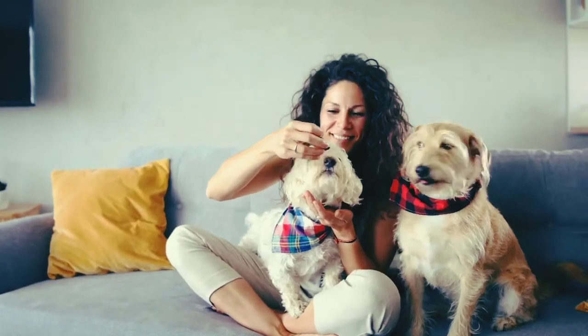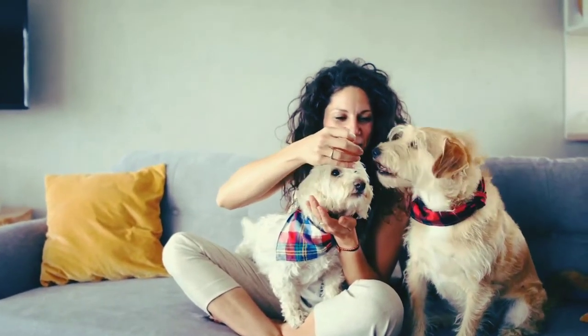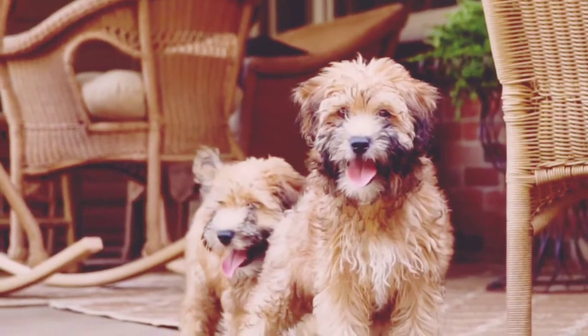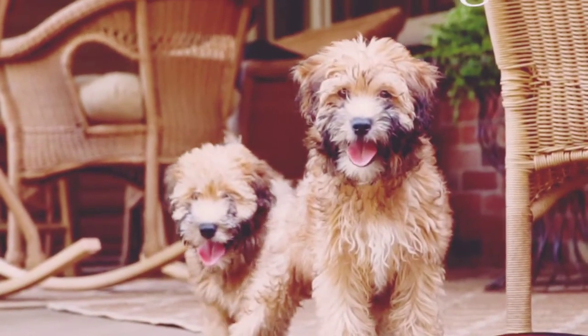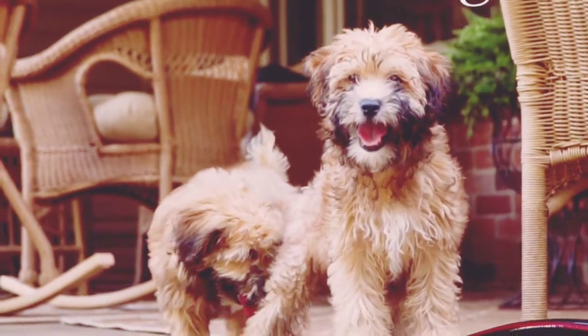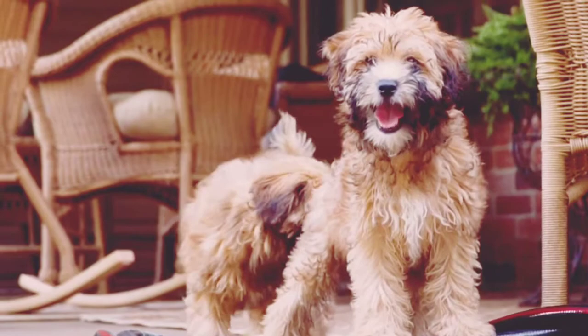Hello everyone and welcome to our YouTube channel. Today we're going to share some interesting facts about the Hoodle Dog. When you breed a poodle with a soft-coated Wheaton Terrier, you get what's known as a Hoodle.